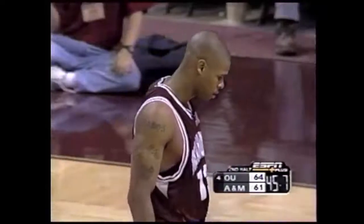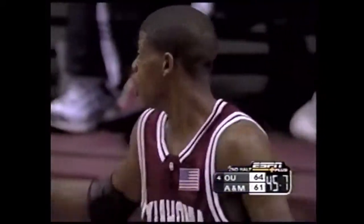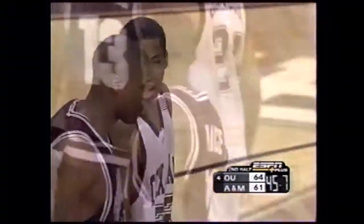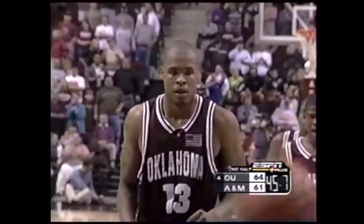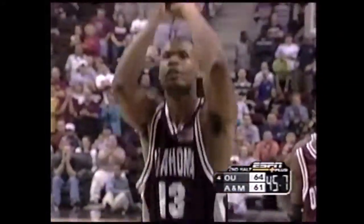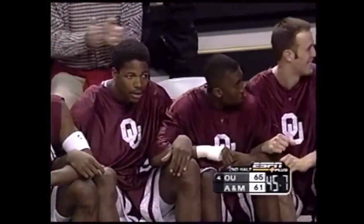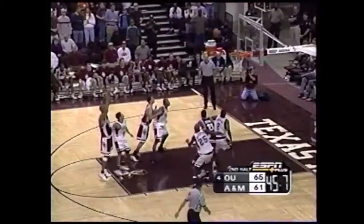Oklahoma, the fourth-ranked team in the country. Texas A&M trying to win number ten on the year. There has been Aggie magic in this building going back to the 99-2000 campaign, when the Oklahoma State Cowboys came in ranked 12th and A&M won 64-59. Aaron McGee, a 79% free throw shooter, five for six from the line this afternoon — the senior calmly drains the front end. It's a two-possession game now.